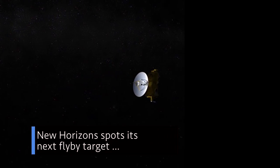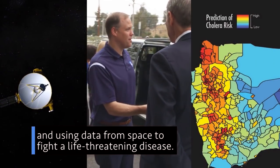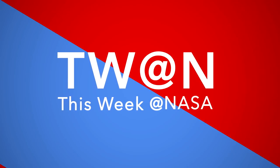New Horizons spots its next flyby target… Administrator Bridenstine visits our West Coast facilities… and using data from space to fight a life-threatening disease… A few of the stories to tell you about – This Week at NASA.